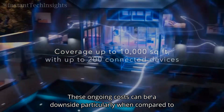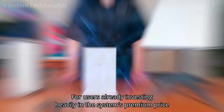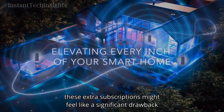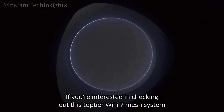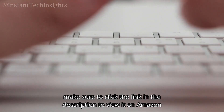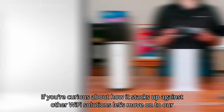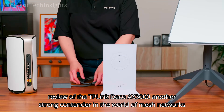These ongoing costs can be a downside, particularly when compared to competitors that offer similar features without additional charges. For users already investing heavily in the system's premium price, these extra subscriptions might feel like a significant drawback. If you're interested in this top-tier Wi-Fi 7 mesh system, click the link in the description to view it on Amazon. Stay tuned as we move on to our review of the TP-Link Deco AX3000, another strong contender in mesh networks.